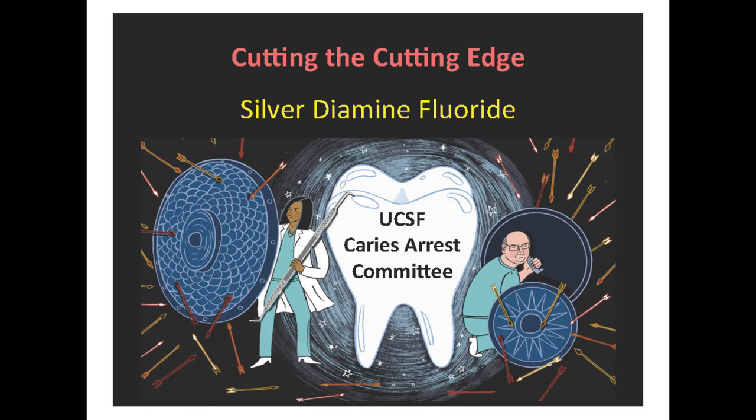This committee was put together to evaluate the use of silvers for stopping caries. Silver nitrate and silver diamine fluoride have been used increasingly in the United States in dentistry. We put together a committee that included the dean of the school, department chairs, professors, educators, clinicians, a student, and a resident. We evaluated the clinical evidence and all of the literature to put together a guideline and protocol for how to use these silvers.